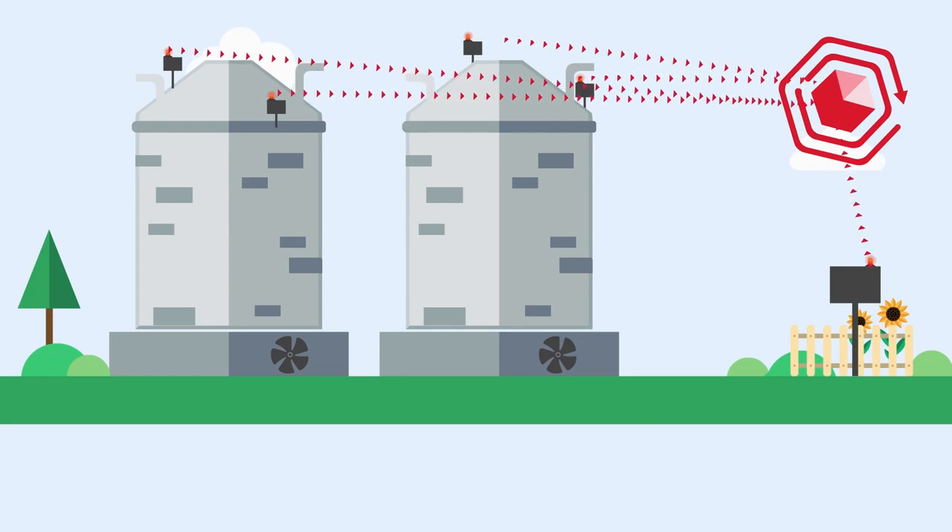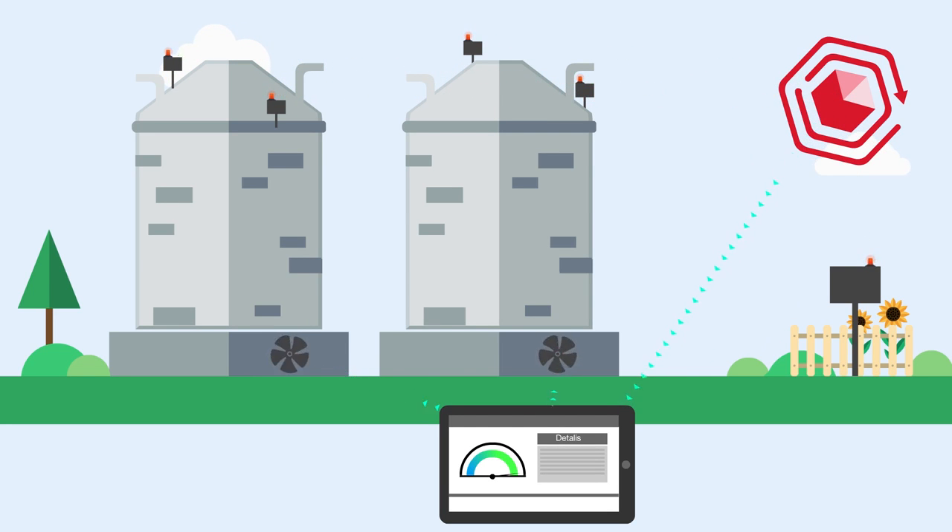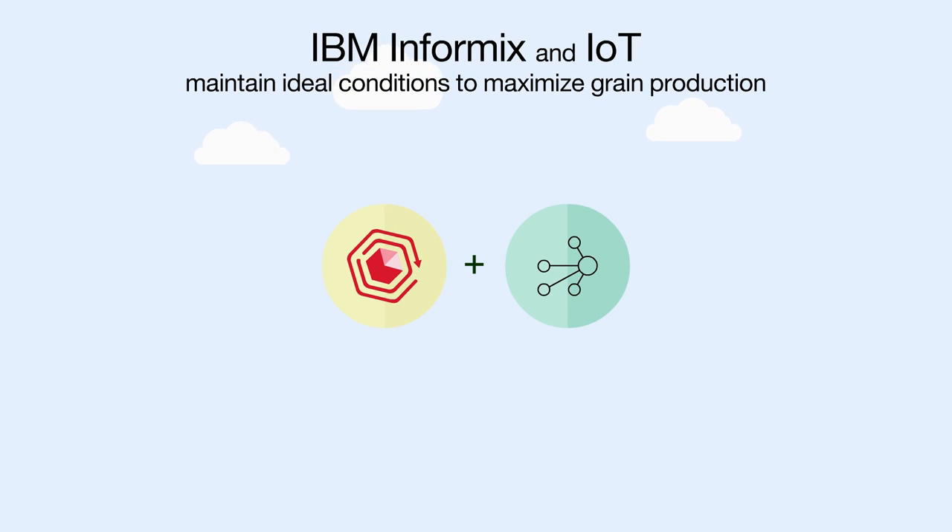IBM Informix and IoT use real-time sensors to monitor weather and storage conditions. Data are analyzed, information is delivered, and systems are engaged 24-7. Working together, IBM Informix and IoT help maintain ideal conditions to maximize grain production.